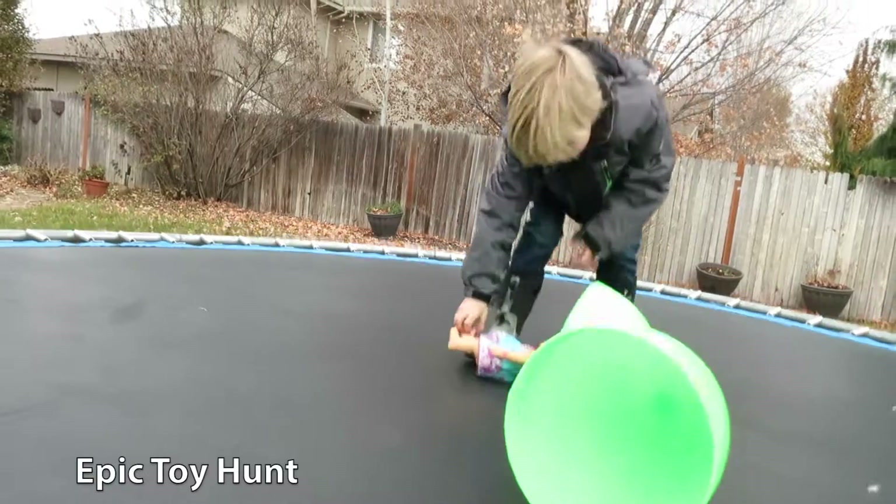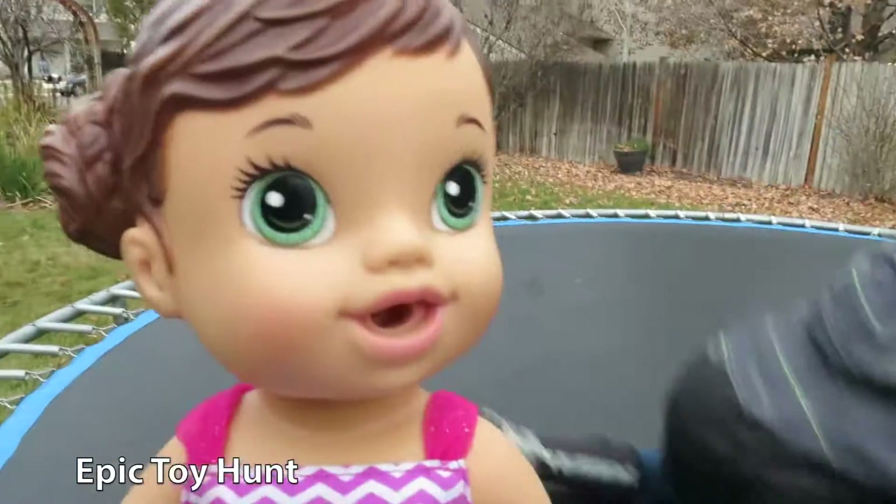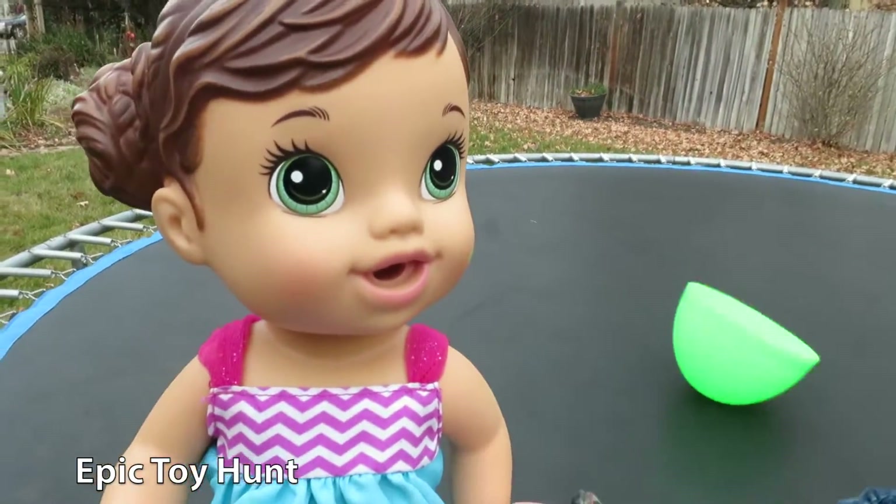Oh, Leopard! Teacup Surprise Baby Alive!